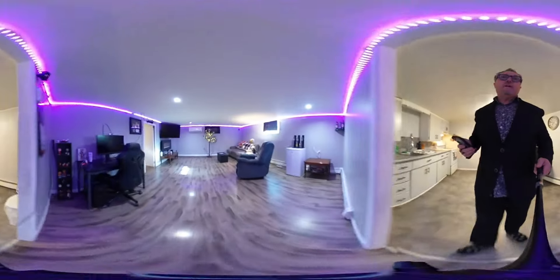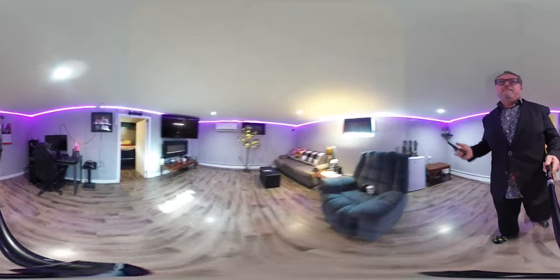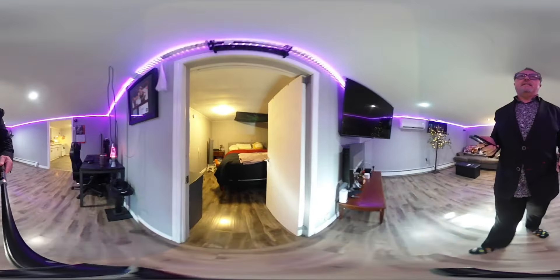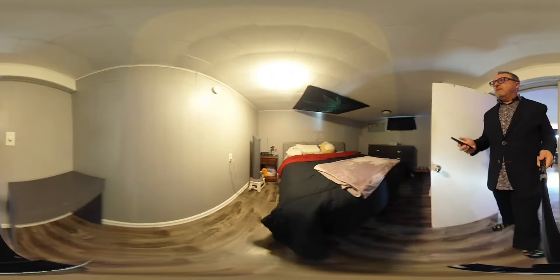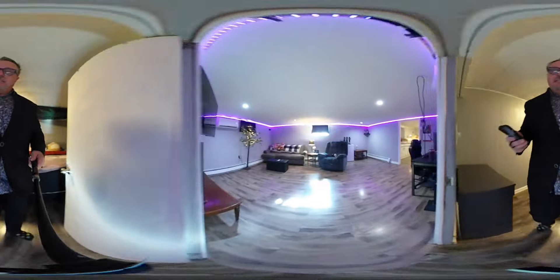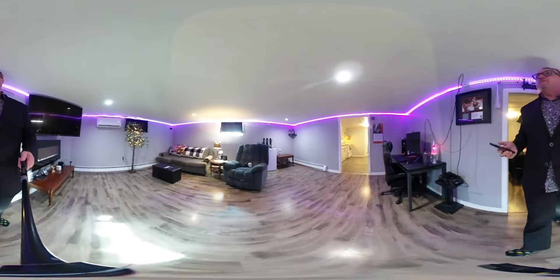Large rec room area — absolutely huge, massive in size. That's the newer laminate as well. And then we have the fourth bedroom, very nicely done. So again we're at 10 CBU Drive in the beautiful community of South Bar.